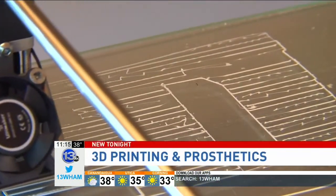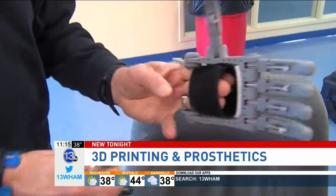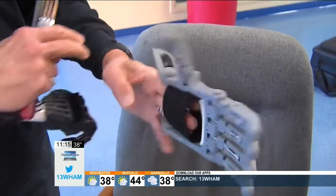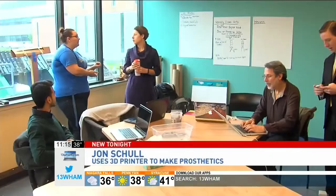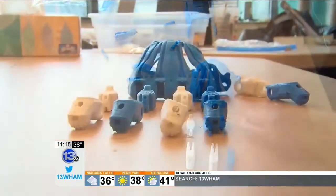This doesn't look like much now, but after just a few hours in this printer, the finished product takes shape. They're prosthetic arms and hands, and John Scholl is making them to give away. You want to make a difference where you can, and this turned out to be a place to do it. The group is called ENABLE — they make and assemble the prosthetics using a 3D printer.